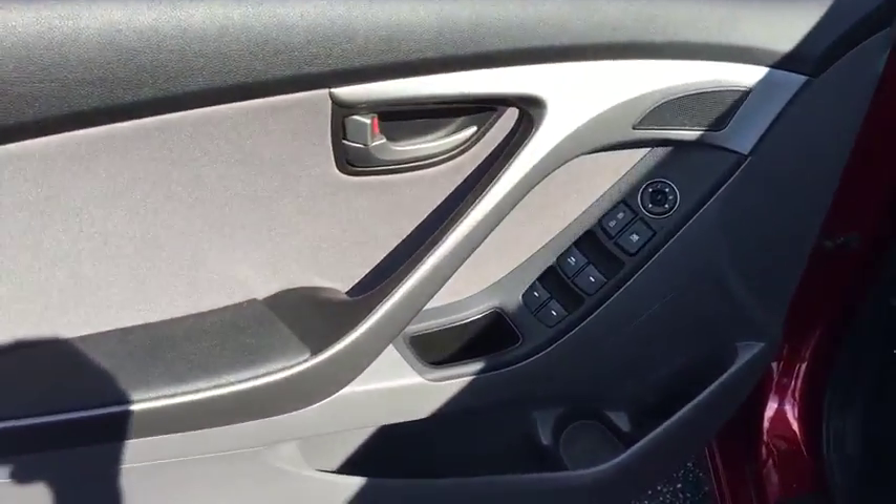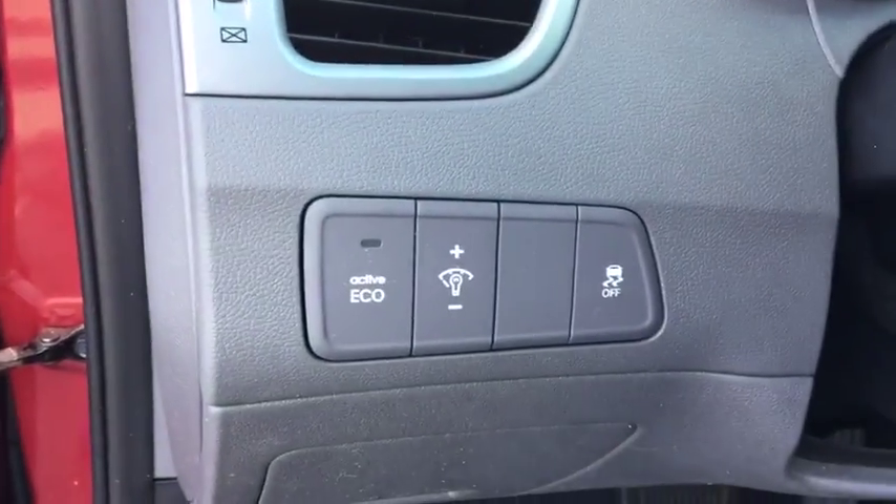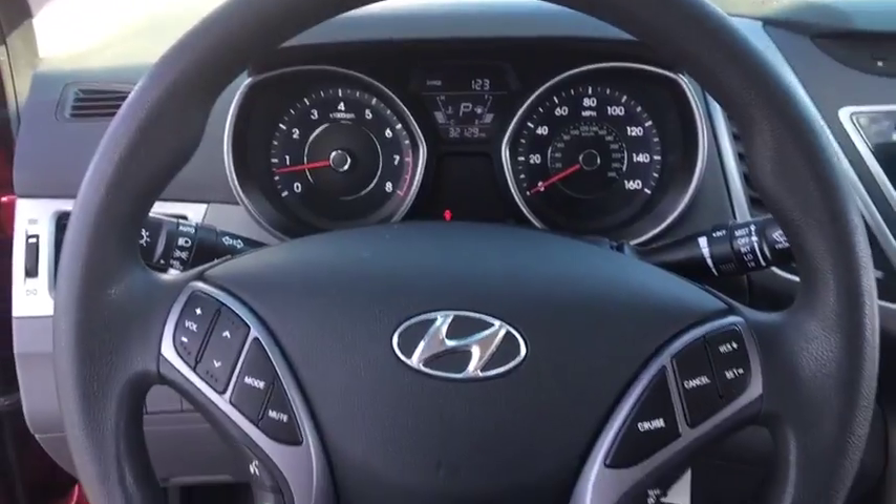Here are some of this vehicle's great options: traction control, Bluetooth, front wheel drive, automatic transmission, cruise control, trip computer, heated driver's seat, fog lamps.